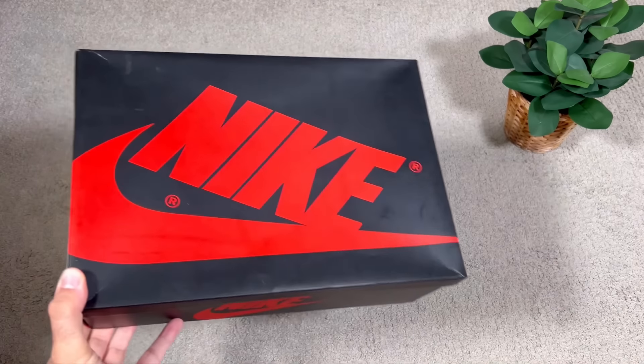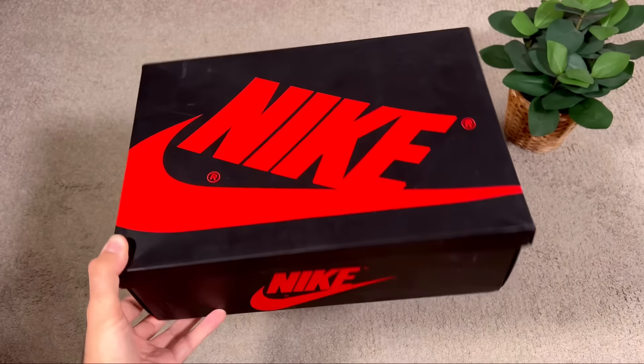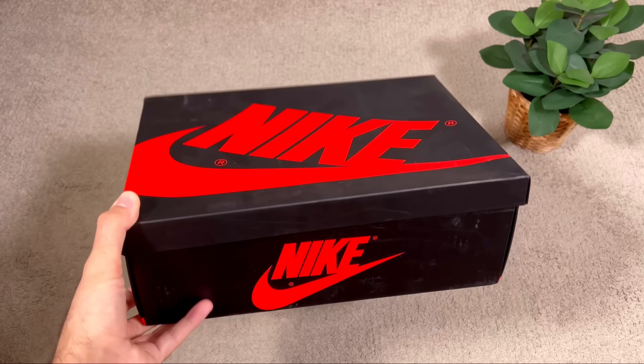In today's video guys we're gonna have a look at one of the best color combinations released back in 2022 for a pair of Jordan One Low OGs. Let's go ahead and take them out of the box, which as you can see comes in one of the regular boxes in this matte black colorway with the big Nike lettering.